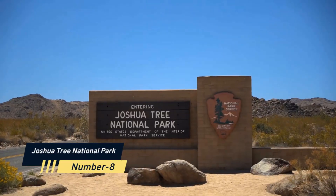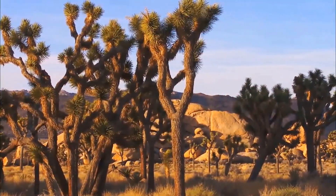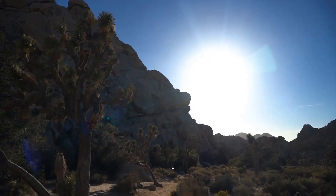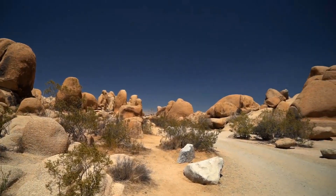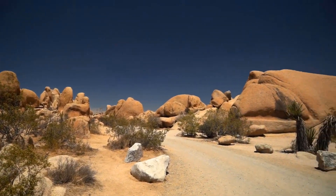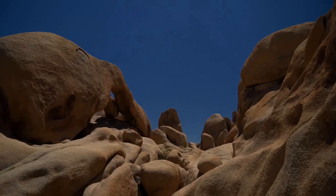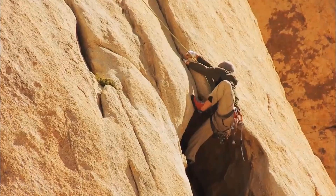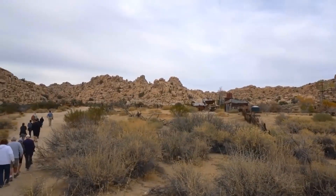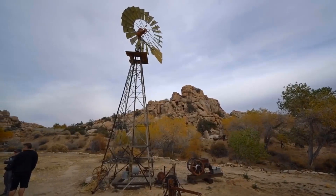Number 8: Joshua Tree National Park. Only a few hours from Los Angeles, this desert wonderland is a hidden gem. Joshua trees, which are a kind of yucca plant, are recognizable landmarks that give the park its name. With its miles of hiking trails, boulder-strewn landscapes, and some of the clearest skies in the nation, Joshua Tree National Park is a well-liked destination for hikers, rock climbers, and stargazers. A desert homestead from the 1930s can even be visited, along with abandoned mines and ancient ranches.